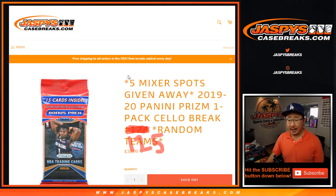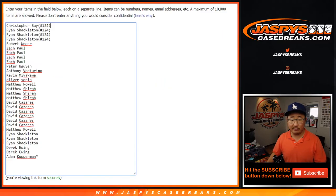It's a cello pack. And at the end, we're going to re-randomize the list after the break, and then someone's going to get mixer spots — five mixer spots being given away in this one.